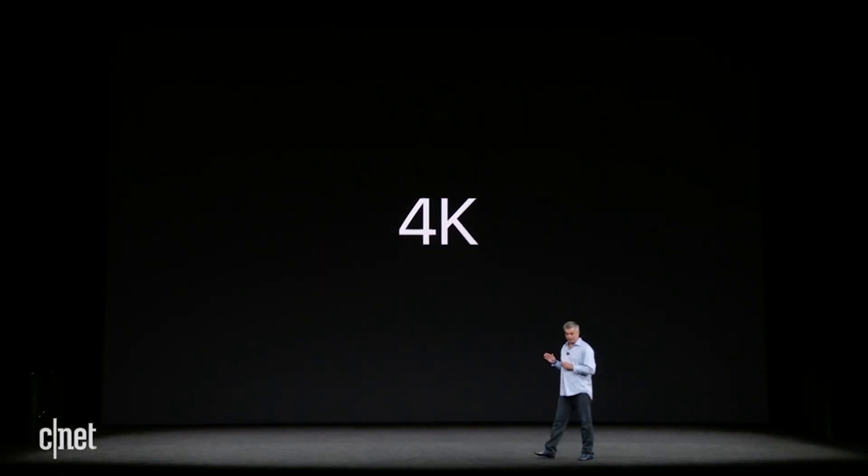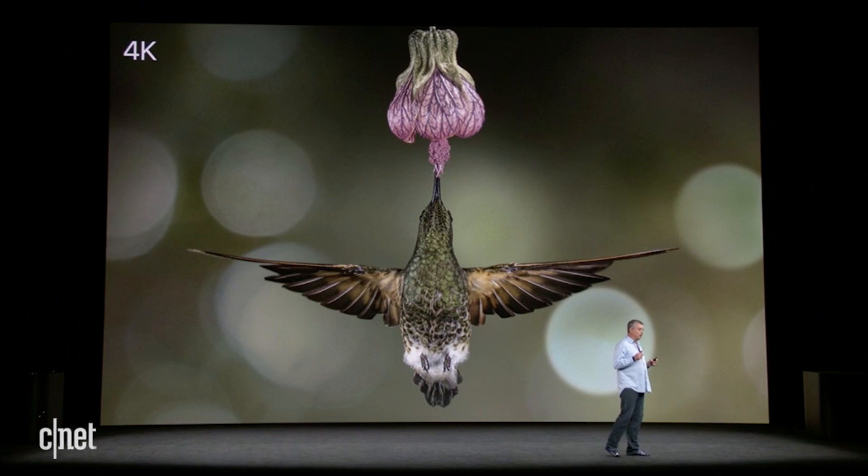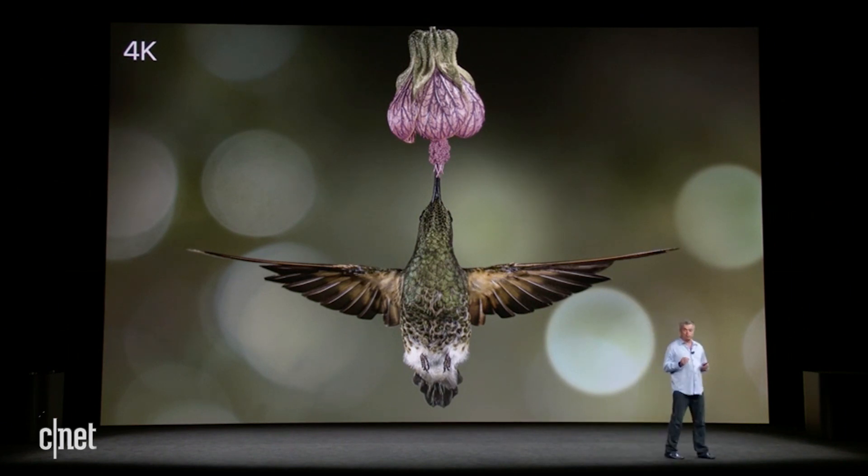Apple TV 4K is incredible, and it starts with two big advancements in picture quality. First is 4K. Let me show you. This is an image in 4K — it's got incredible detail. That's possible because 4K has four times the number of pixels as HD.